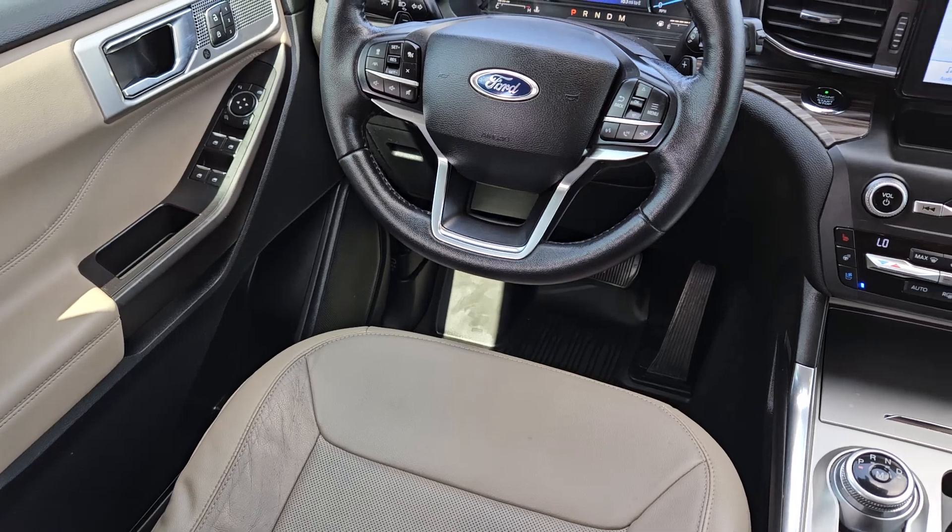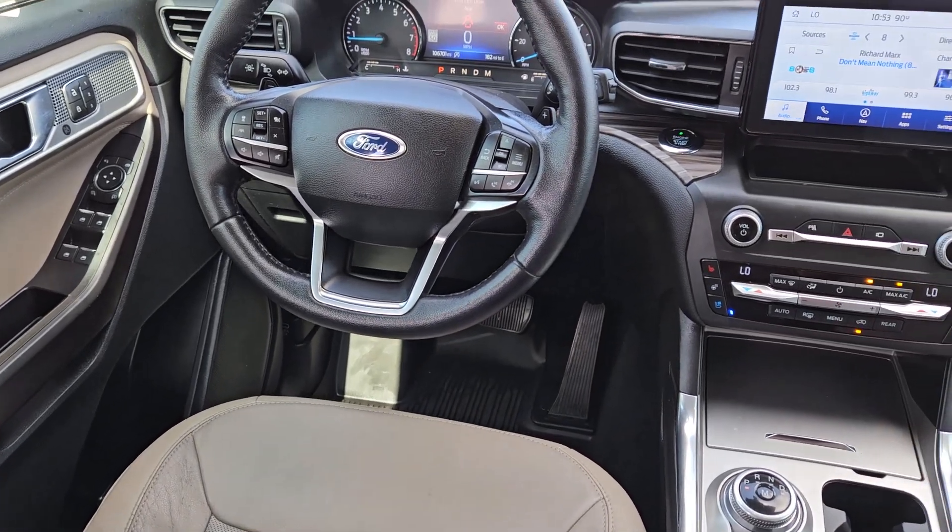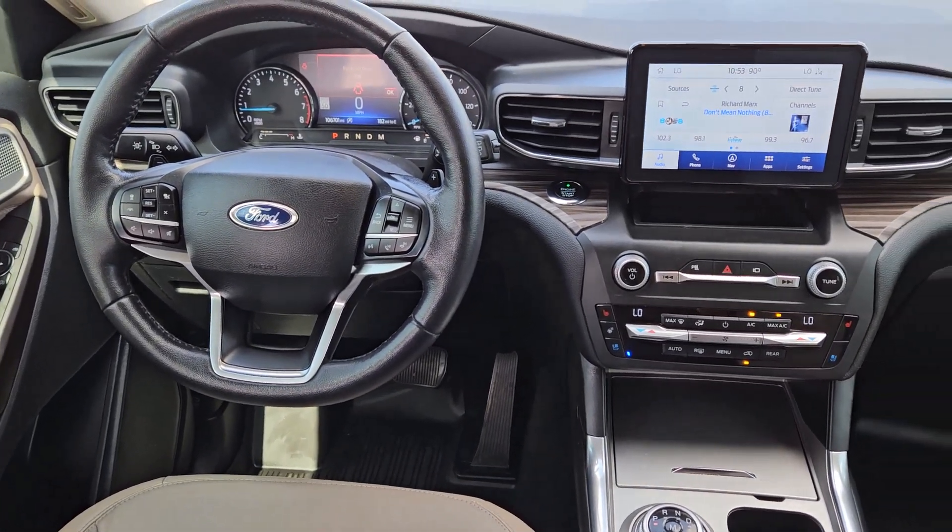Power liftgate, cooled front seat, power passenger seat, heated rear seat, and satellite radio.